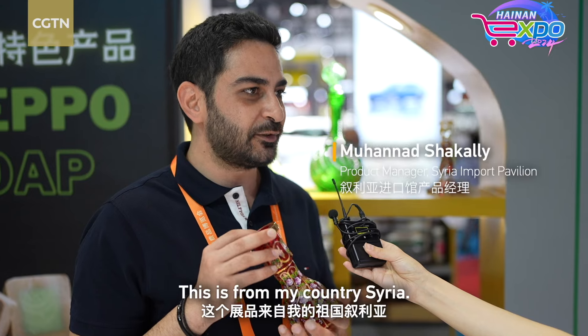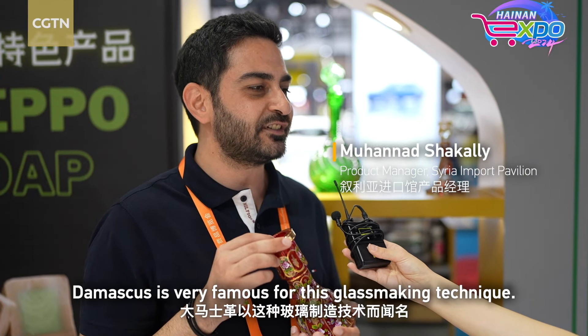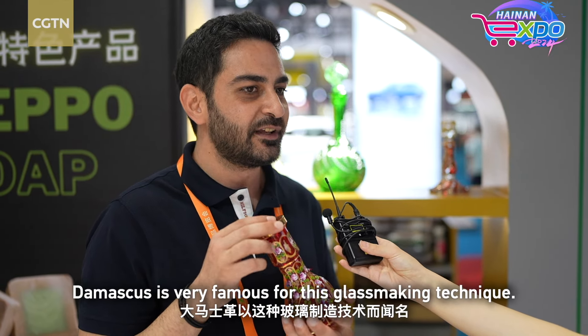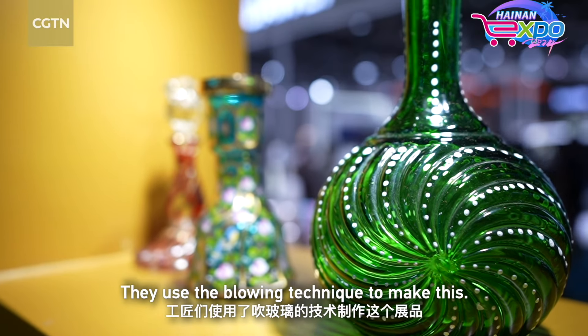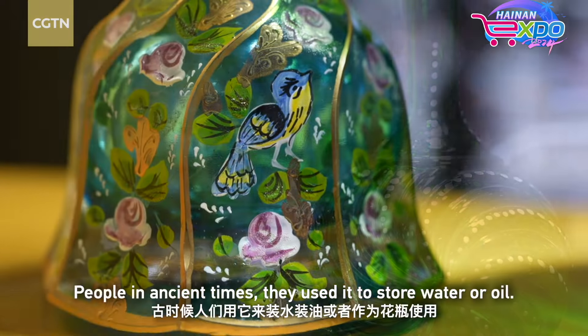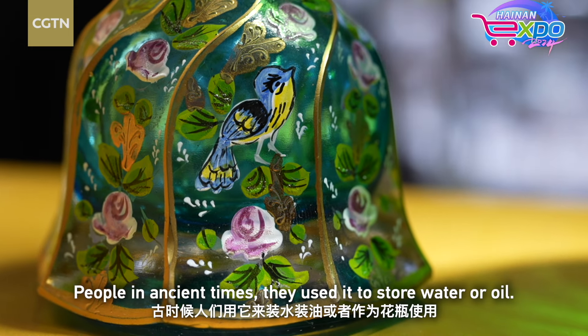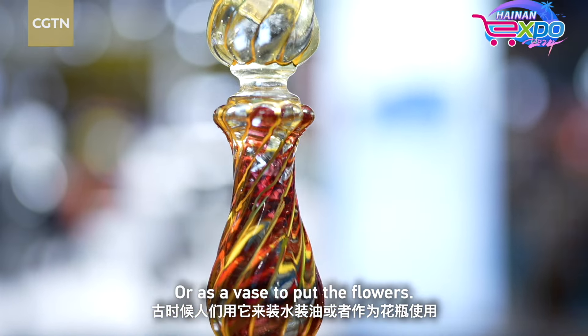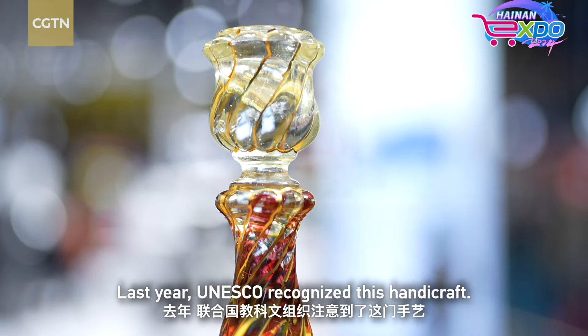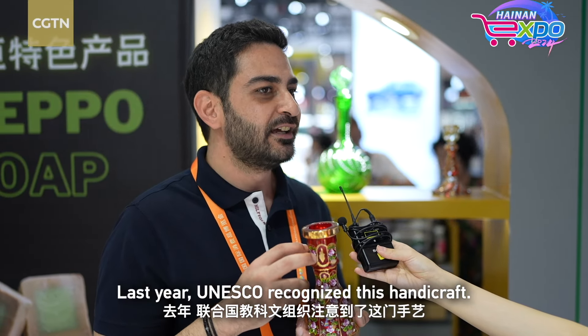This is from my country, Syria. Damascus is very famous for this kind of technique of making glass. They use the blowing technique to make this. It's very ancient — in ancient times, they used it to put water, to put oil, to put flowers. Last year, UNESCO paid attention to this handicraft and listed it on their UNESCO intangible cultural heritage list.